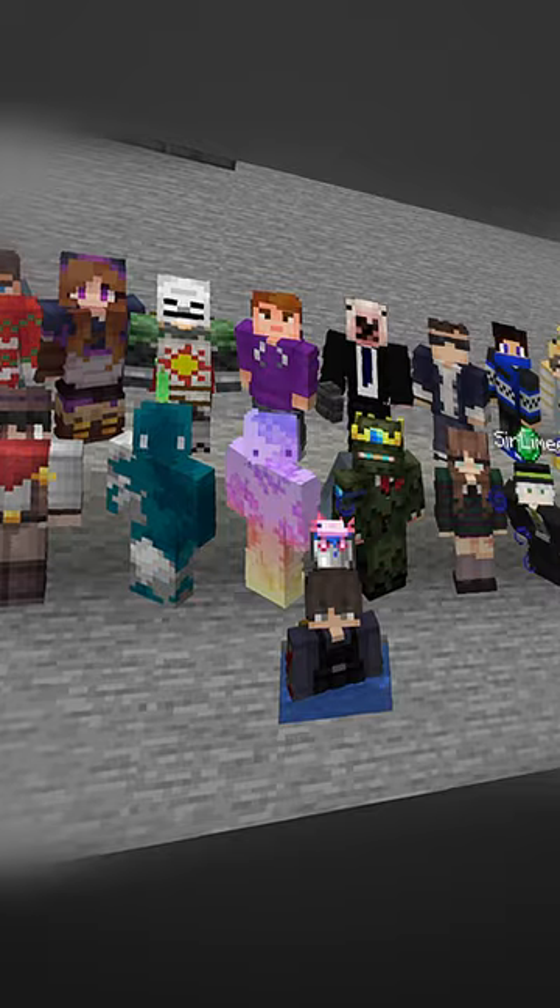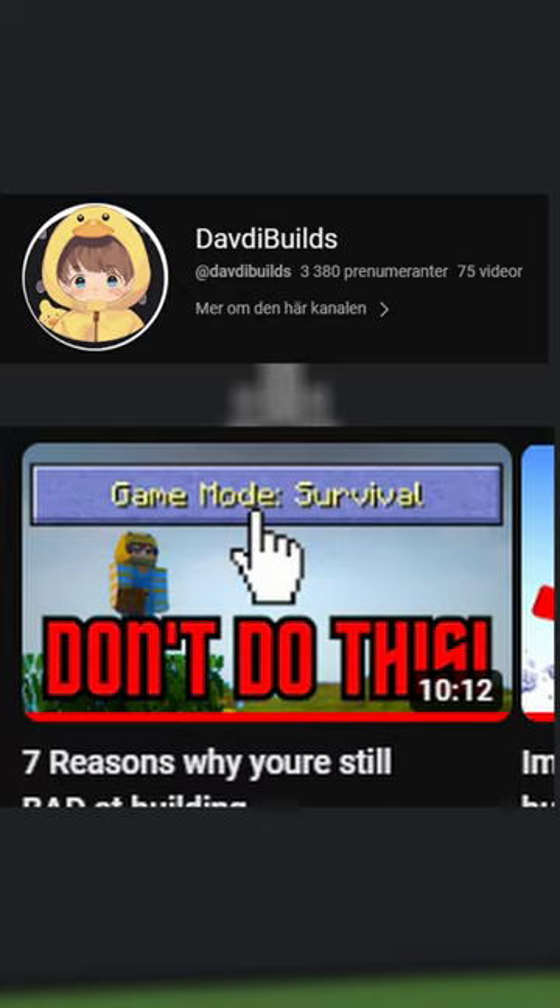If you want to flex on all your builder friends, you can even use glass panes. Watch this video where I go over loads of other similar tips.